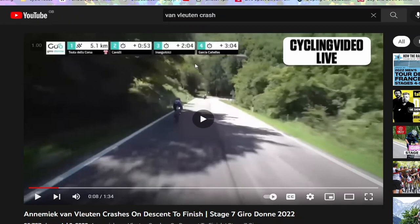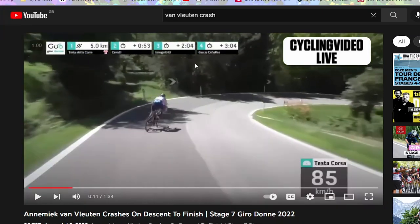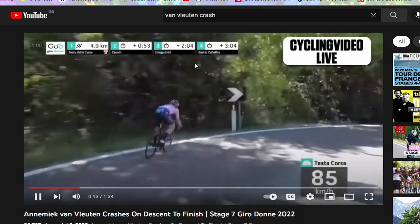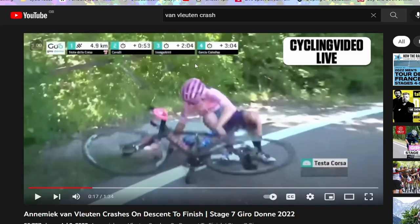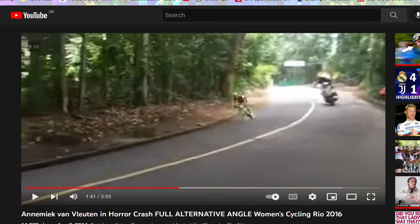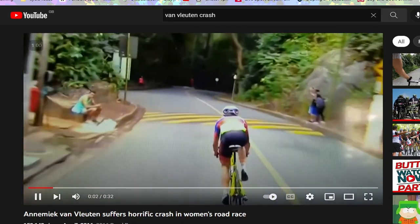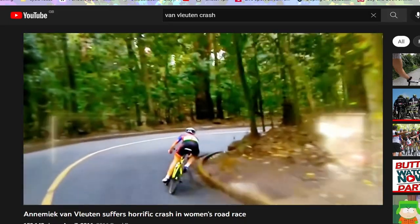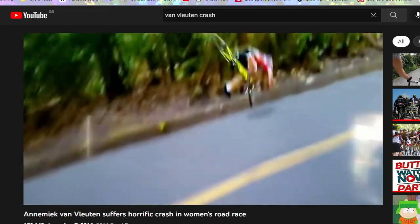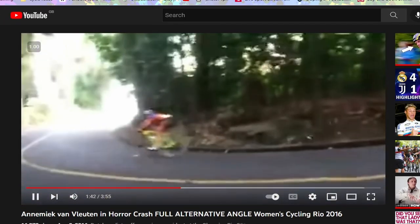Here she is going into the corner — basically the back wheel skids out, she gets target fixation and goes straight on. Now from the TV angle of the Olympics: she hops over a speed bump, right-hand corner again, on the entrance of the corner realizes she's not making it, slams on the brake, and flies over the handlebars.